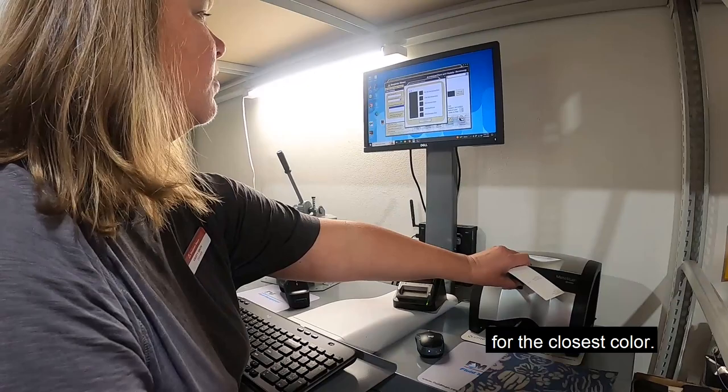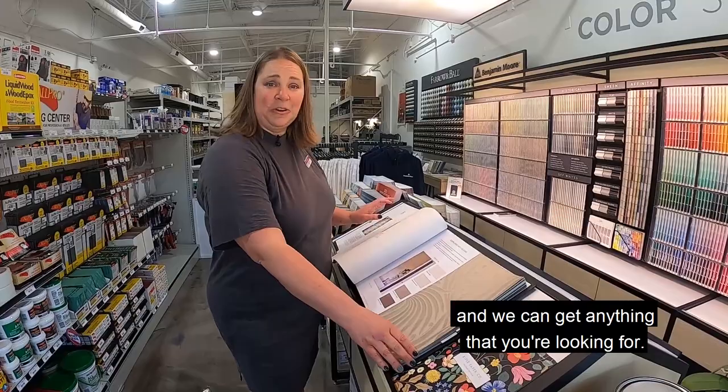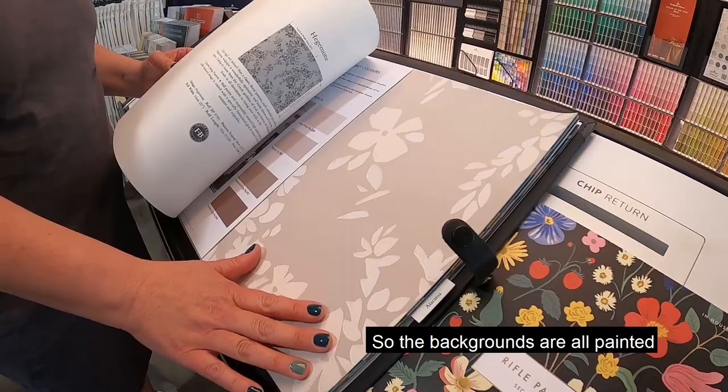In addition to paint we also have wallpaper. We carry several different brands and we can get anything that you're looking for, so come on in and browse through our books. This is the Farrow & Ball paper — what's really cool about this is it's actually painted paper, where the backgrounds are all painted and the foreground is stamped on top.